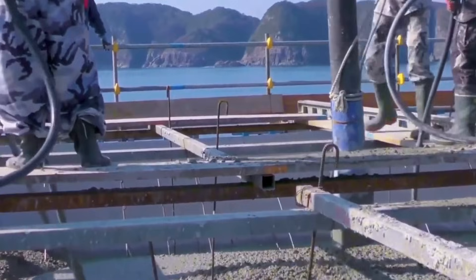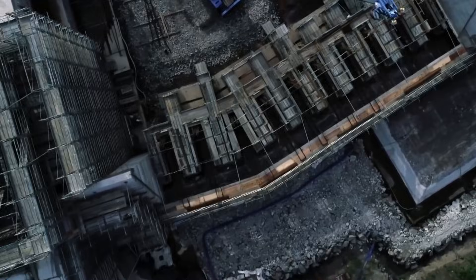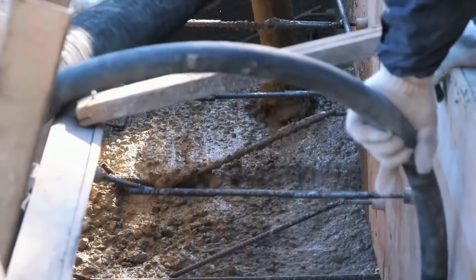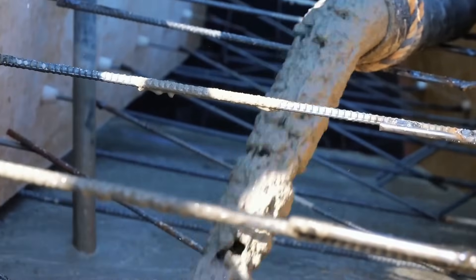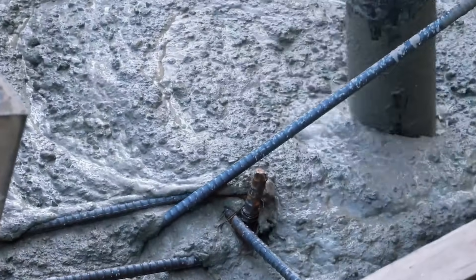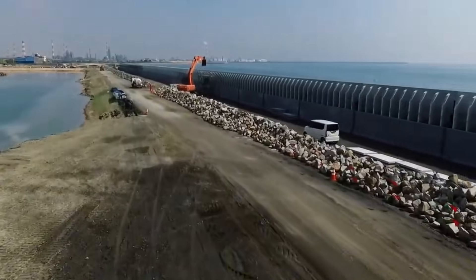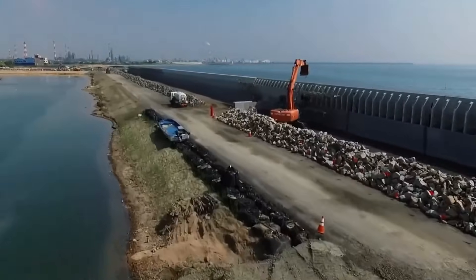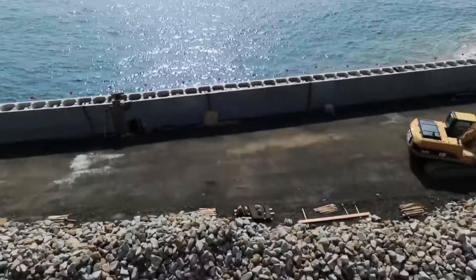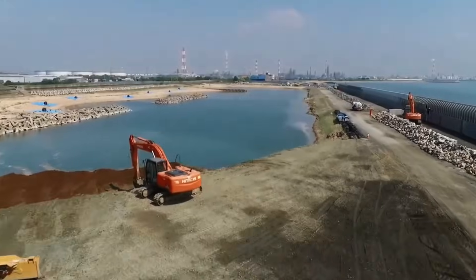For Japan, the seawall system represents a massive bet that such defenses are possible and worthwhile. Other countries with tsunami risk — including Indonesia, Chile, and the Philippines — have watched the project closely and consulted with Japanese engineers about similar projects. The technology and techniques developed for Japan's walls are now being exported. Whether these massive structures will prove sufficient when the next great earthquake strikes remains unknown. Japan's history suggests that such an event is not a question of if, but when. The country has committed enormous resources to ensuring that when that day comes, the tsunami will meet the strongest barrier humans can build.